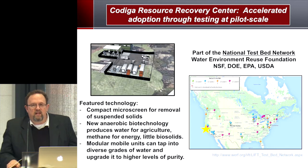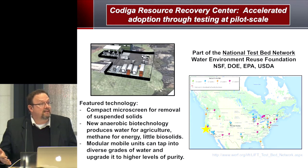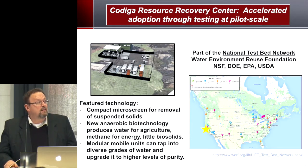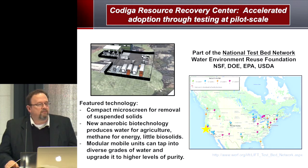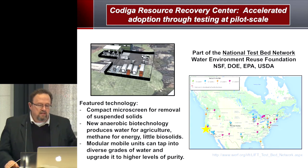At Stanford, we've built a new center for resource recovery called the Kodega Resource Recovery Center. Our purpose is to accelerate the adoption of promising technologies to a scale that is realistic. Without getting to the pilot scale, we have no credibility in this industry — zero credibility. The facility is located over by the Stanford Credit Union on Sarah Street on campus.